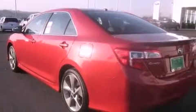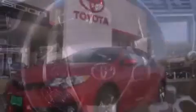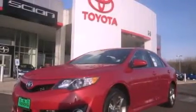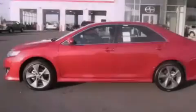Features include a sunroof, heated seats, alloy wheels, a CD player, a leather-wrapped steering wheel, an anti-lock braking system, steering wheel controls, parking distance sensors, a home link feature, and cruise control.